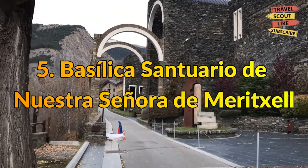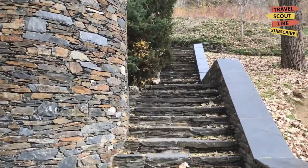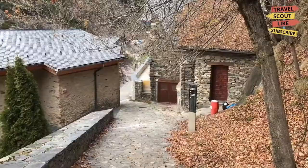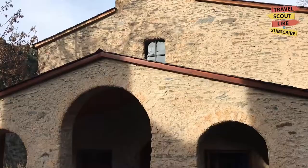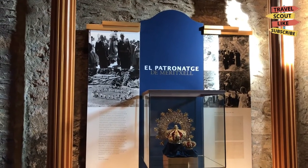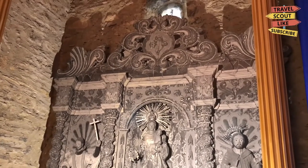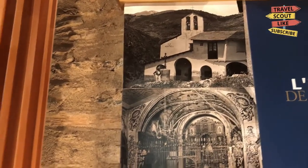5. Basilica Santuario di Nostra Signora di Marexil. An apparition of the Virgin Mary is shown in the Roman Catholic statue of Our Lady of Marexil in Andorra. The nation of Andorra's patron saint is Our Lady of Marexil. The first statue was made in the latter half of the 12th century; however, it was destroyed when the chapel in which it was kept burned down on September 8, 1972. Ricardo Bofill, Taller de Arquitectura, created the new Marexil Basilica in 1976, featuring a replica. According to Catalan philologist Joan Cormans, Marexil is a diminutive of Marex, which comes from the Latin meridium — shepherds referred to a meadow with lots of sun as Marex.